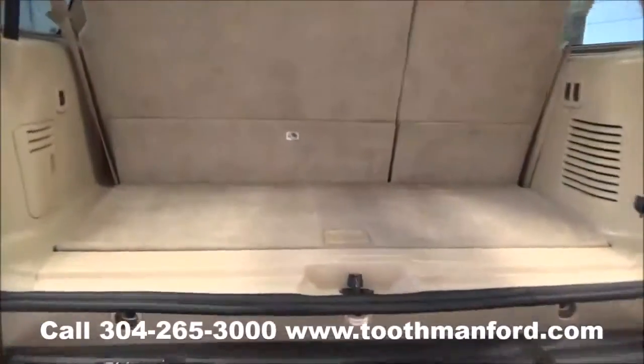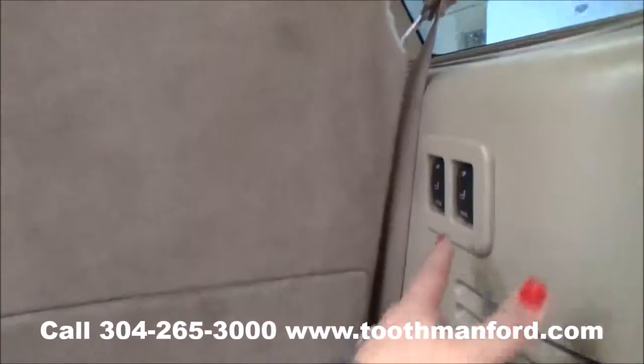The power lift gate is here. You have the option to pull down the third row with the push of a button.